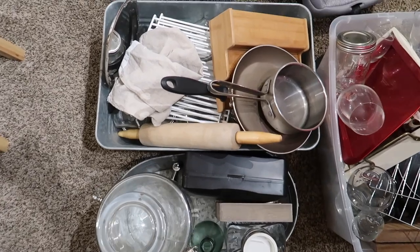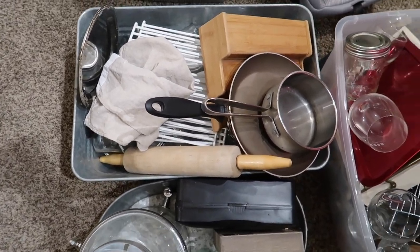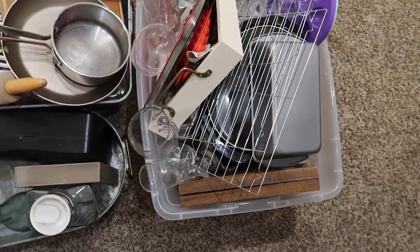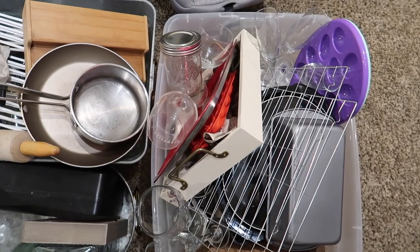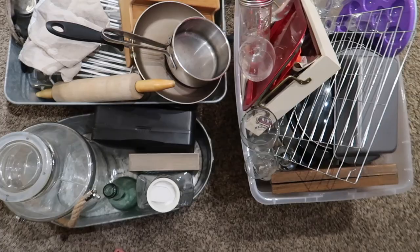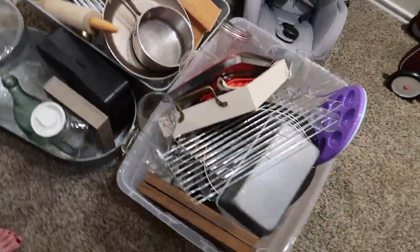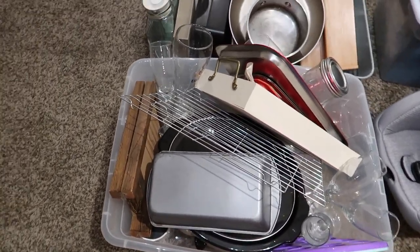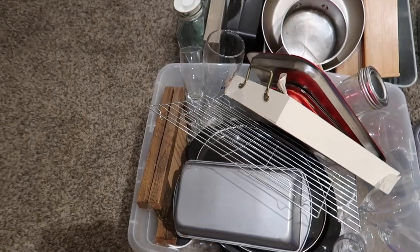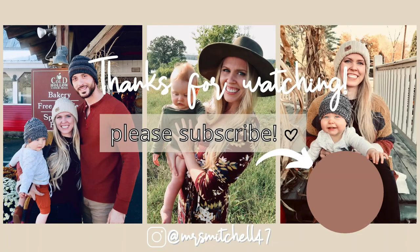Here is all of the stuff I was able to remove from our kitchen. It feels so good to get all of this out of there and have it more simplified. I think it's going to be so much easier to find things when I'm cooking. I hope it gave you lots of motivation to declutter and minimize your own kitchen. If it did, be sure to give this video a thumbs up and hit the subscribe button so you don't miss my next video where I'll be sharing part two — decluttering the countertops. Thank you so much for watching and I'll see you next time, bye!